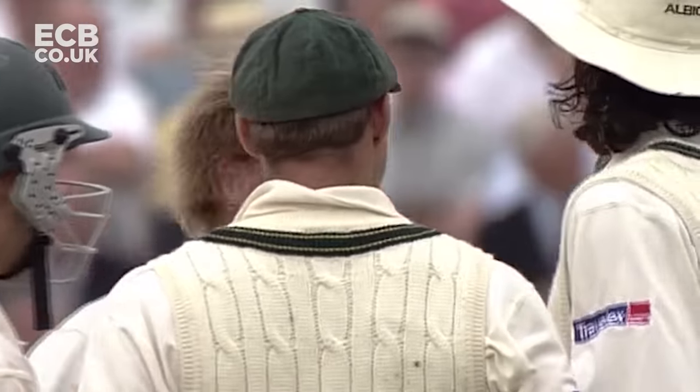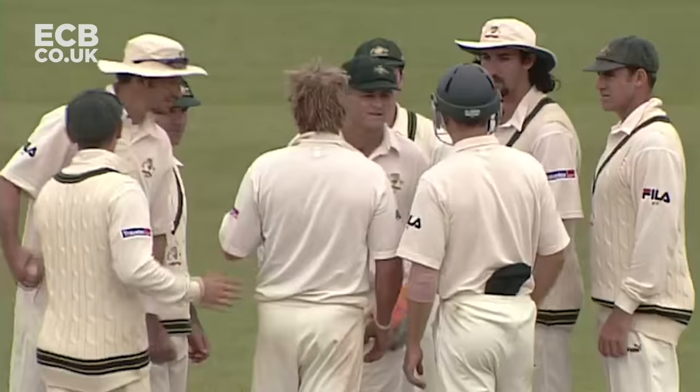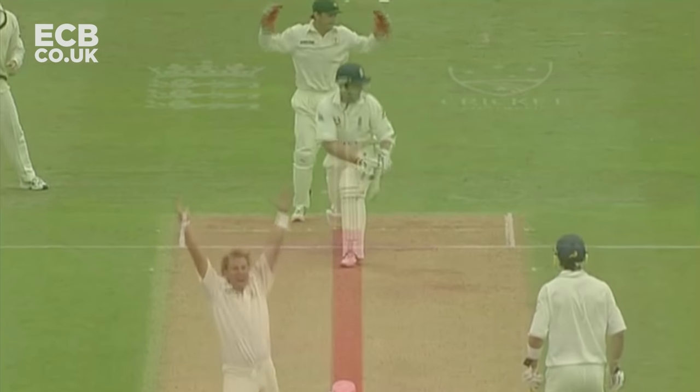That looked as though it would have to be very, very close. It was a quicker ball, looked like the straight one, and it's pitched in line - I reckon that would have hit middle and off.